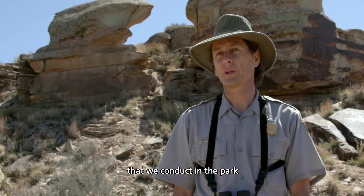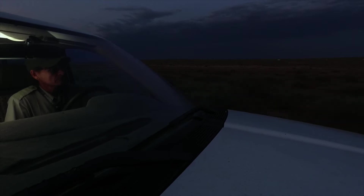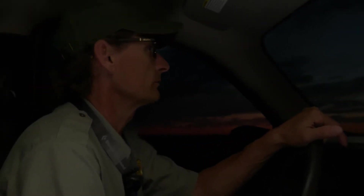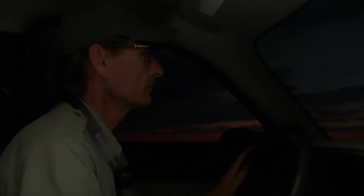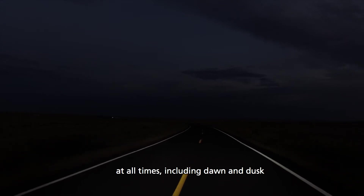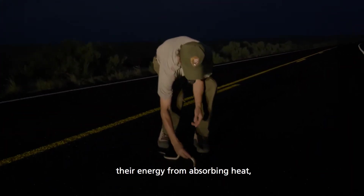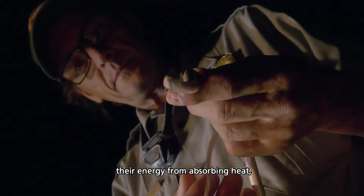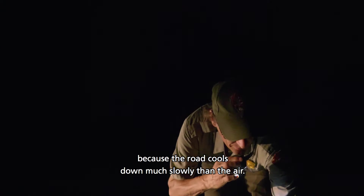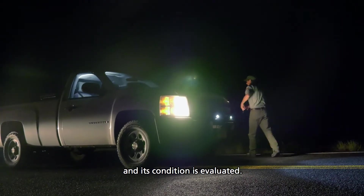One of the most important studies that we conduct in the park is continuing a long-term monitoring program for reptiles and amphibians. It's important to drive park speed limits at all times, including dawn and dusk, when wildlife can be especially active. Lizards and snakes derive their energy from absorbing heat, and they'll do that from the road because the road cools down much more slowly than the air. Each specimen is quickly identified and its condition is evaluated.